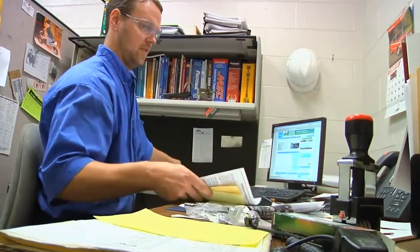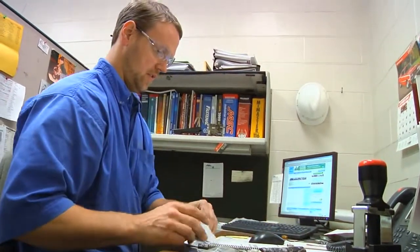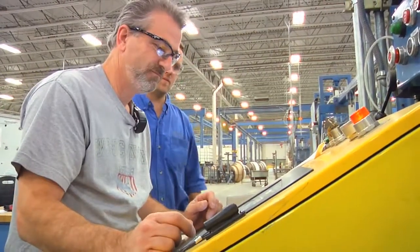When I come in in the morning I might look at a list and try to pick something, but that may not be what I end up doing for the day. There are special projects that might happen, a machine might go down — I almost never know what I'm coming into on any given day.